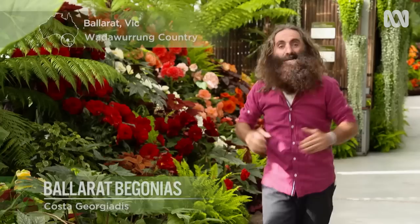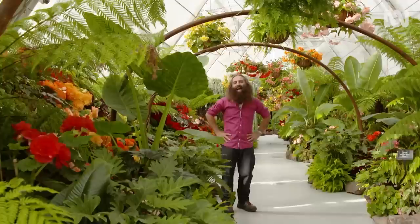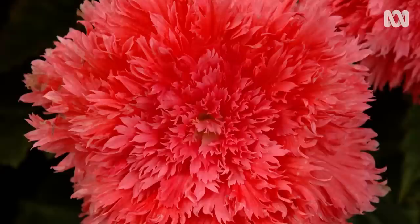How can you not be a little bit excited about a flower as big and glamorous as the begonia? Well, I'm not a little bit excited — I am super pumped to be able to celebrate the Ballarat Begonia Festival. And of course, all around me, begonias as far as the eye can see.